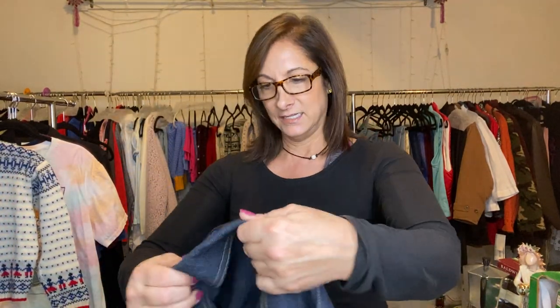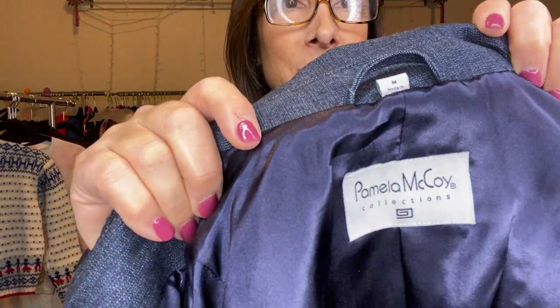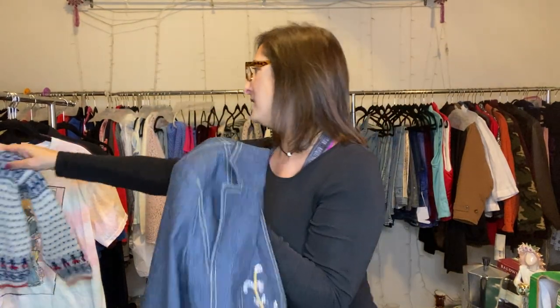This is the jean jacket I found — it's vintage. Look at all of the workmanship on it. There's nothing on the back, but look at the sleeves — there's a little slit. It's brand new by Pamela McCoy. I really want to keep it and wear it with my boots, but I'm not going to. It is a size medium — here's the tag, Pamela McCoy. I absolutely love it.